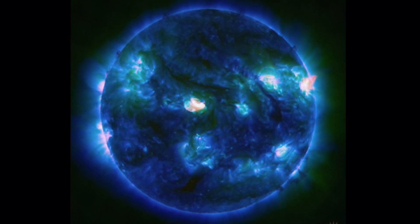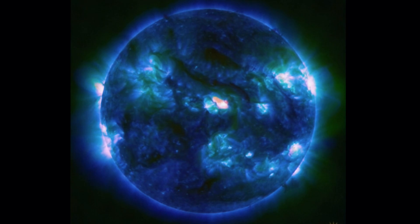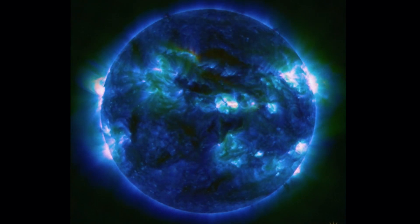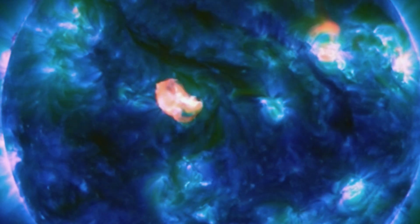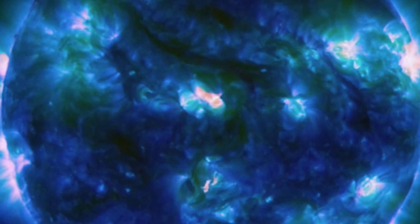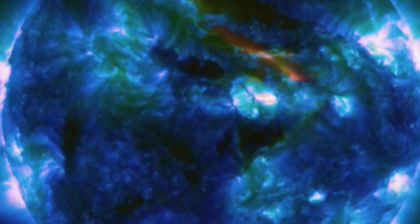Now, this CME is on its way towards Earth, set to give us a glancing blow pretty quickly. On the 20th into the 21st of September, we will be seeing space weather effects from this large coronal mass ejection.